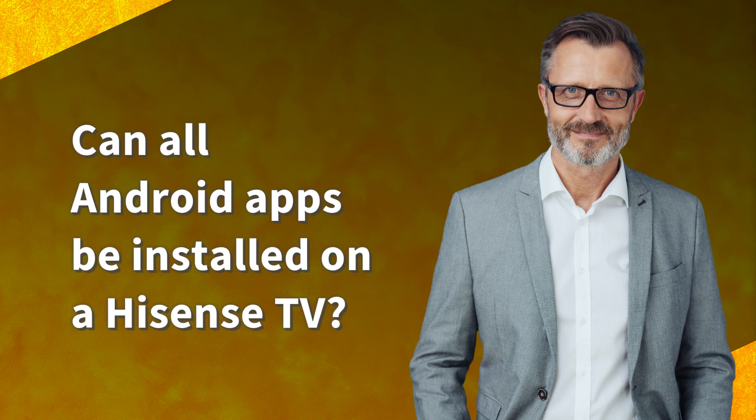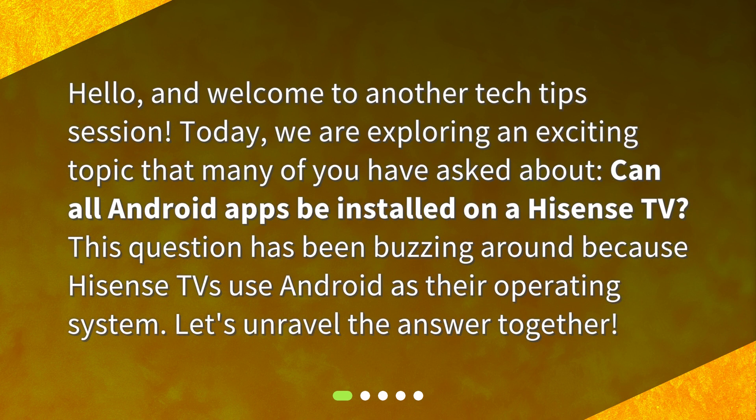Can all Android apps be installed on a Hisense TV? Hello, and welcome to another Tech Tips session. Today, we are exploring an exciting topic that many of you have asked about: can all Android apps be installed on a Hisense TV? This question has been buzzing around because Hisense TVs use Android as their operating system. Let's unravel the answer together.